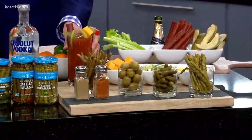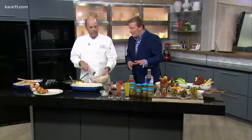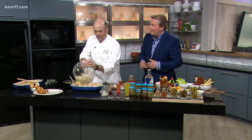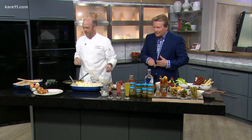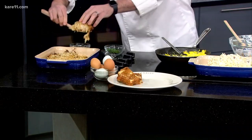Look at this — everything but the kitchen sink is in there. Stonewall products are really great quality. I use their margarita mix as well. We have the finished product on the far end — those great hash brown potatoes and these delicious mascarpone eggs. We have the recipes for you at care11.com.